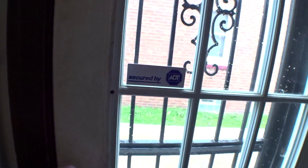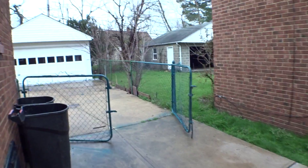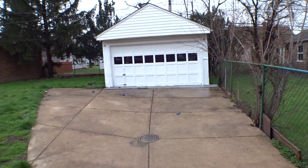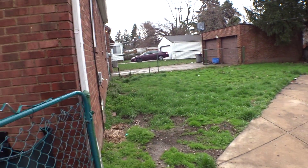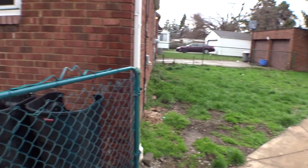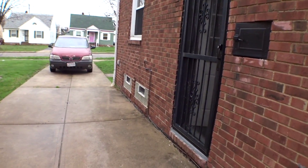And we'll go to the backyard real quick. Nice size yard — plenty of room for kids to play, dogs to play, barbecues, and nice family gatherings.